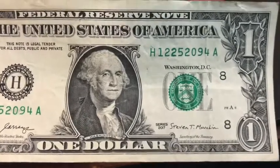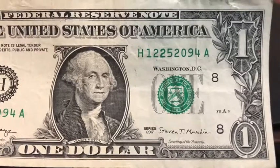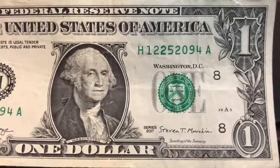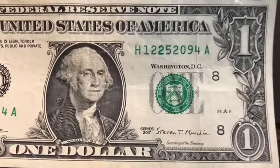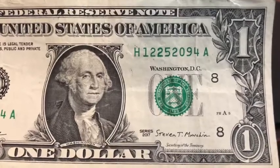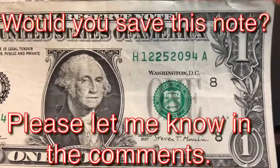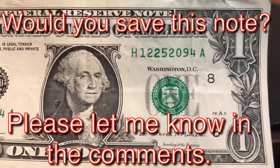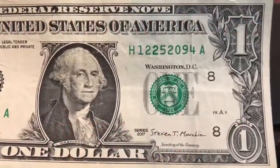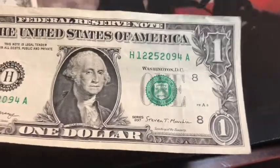I'm going to save this next one for my daughter who helps me collect and go through coins and notes. It's a 2017 note with the serial number 12252094 — in 75 years it'll be a Christmas note. It's got 12/25/2094. I don't think I'm going to make it 75 years, but hopefully my daughter will — she's only 10. I'll put her at 85, and she could possibly make some money from this. I'm going to save it just for her; maybe one day she can do something with it.